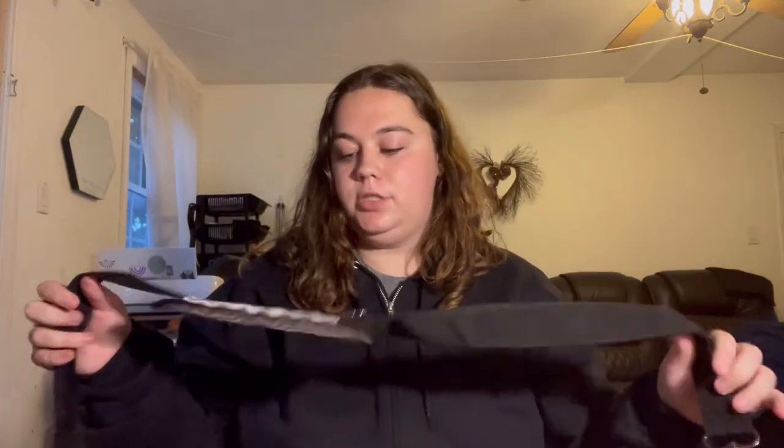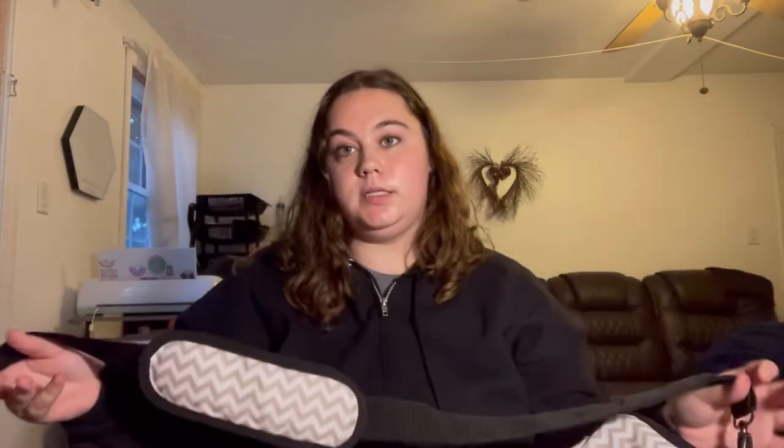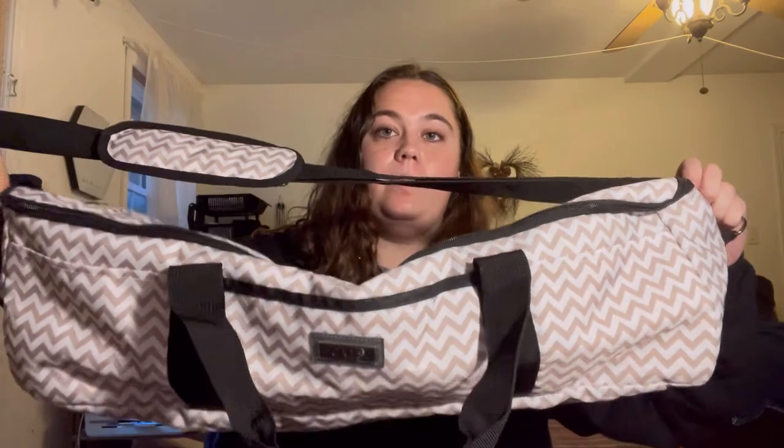Some craft shows have electricity, and for some of them I've brought my Cricut machine to do customs on-site. This bag fits your Cricut machine or Silhouette — it's perfect. You can put it around your shoulder and it's so much easier than carrying the machine itself.